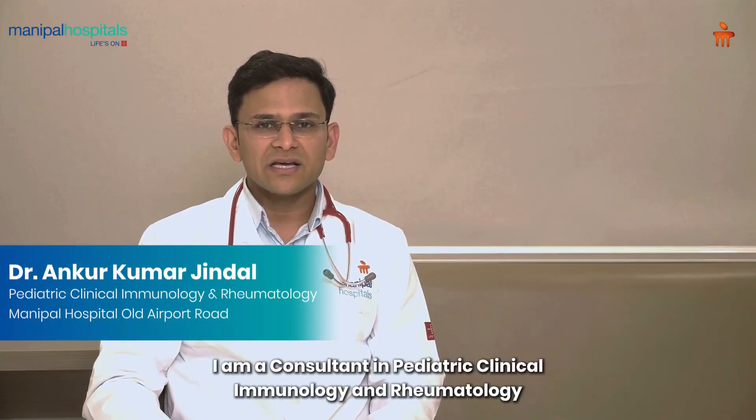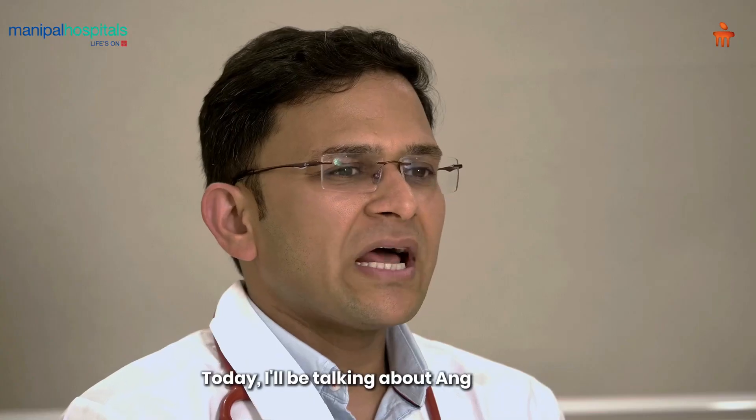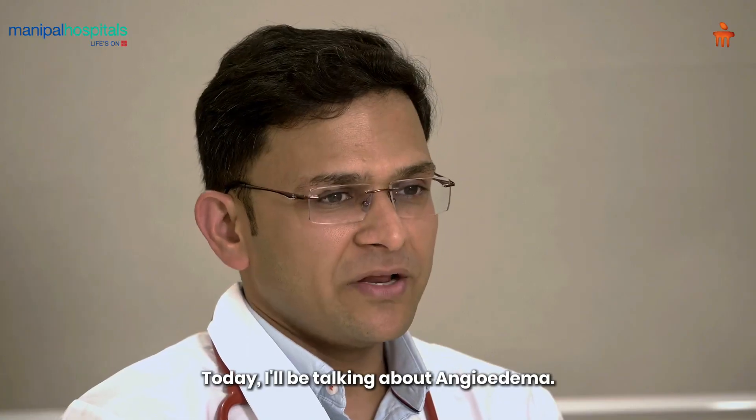Hello everyone, myself Dr. Ankur Jindal. I am a consultant in Pediatric Clinical Immunology and Rheumatology at Manipal Hospital, Old Airport Road, Bangalore. Today I'll be talking about angioedema.